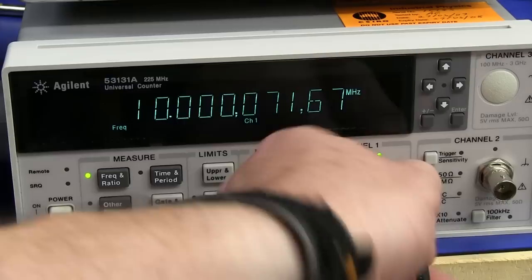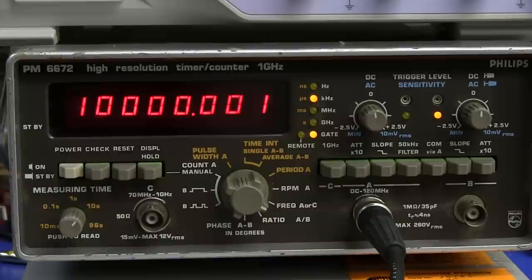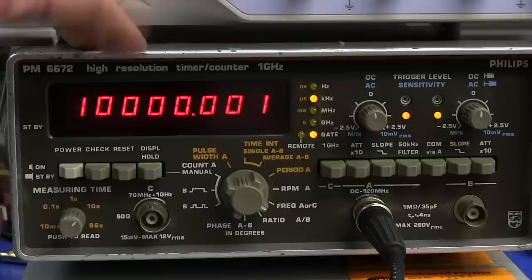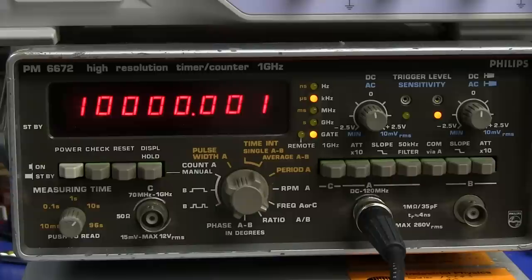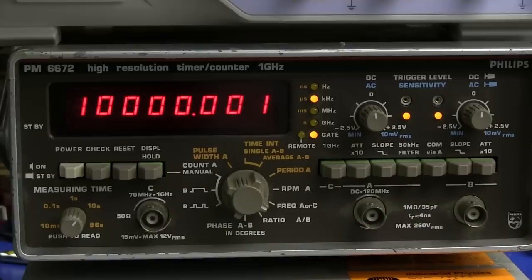Let me hook it up to my old Philips PM6672. This one actually has an ovenized oscillator in there - it's pretty good. I forget the exact spec, but it is fully optioned up with the highest ovenized oscillator. And it's basically bang on, so that pretty much confirms that the Rubidium is locked and working.